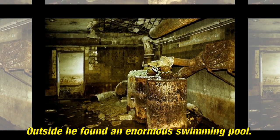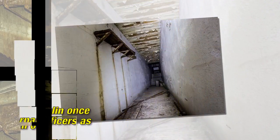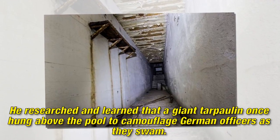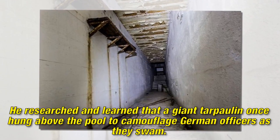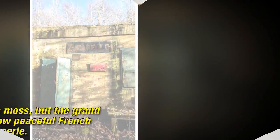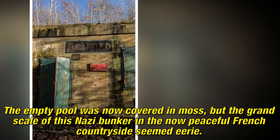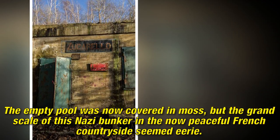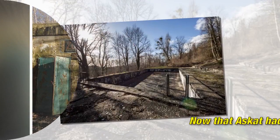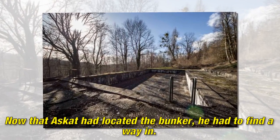Outside he found an enormous swimming pool. He researched and learned that a giant tarpaulin once hung above the pool to camouflage German officers as they swam. The empty pool was now covered in moss, but the grand scale of this Nazi bunker in the now peaceful French countryside seemed eerie. Now that a Scot had located the bunker, he had to find a way in.